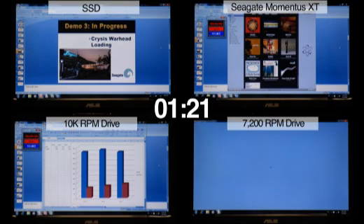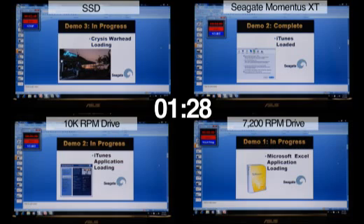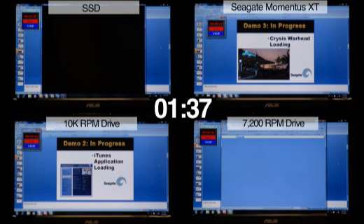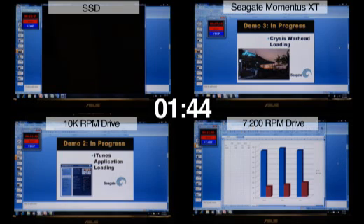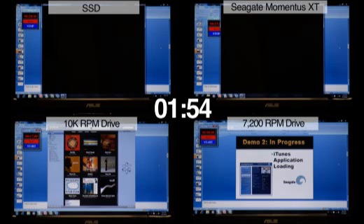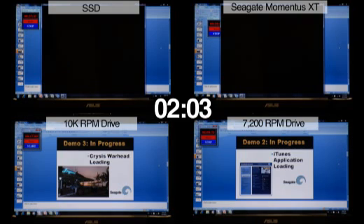The SSD has now moved to its third application, which is Crysis Warhead. Momentus XT is now starting its third application, Crysis Warhead. The 10k RPM desktop drive has now started its second application, iTunes. Crysis Warhead is by far the most intensive application in this test. The 7200 RPM notebook drive has now just started iTunes, its second application.